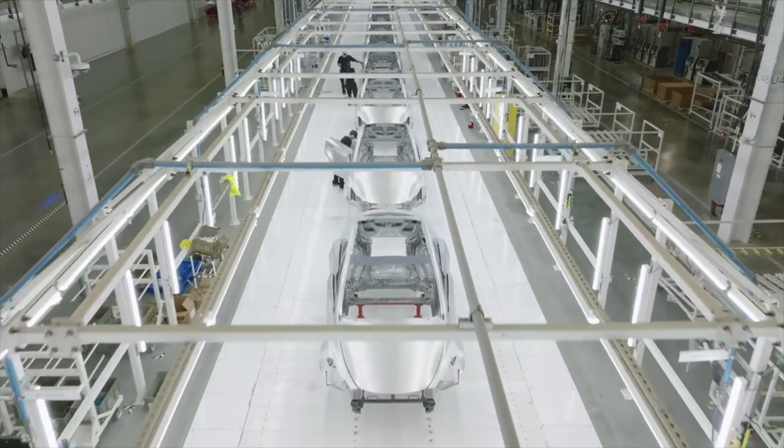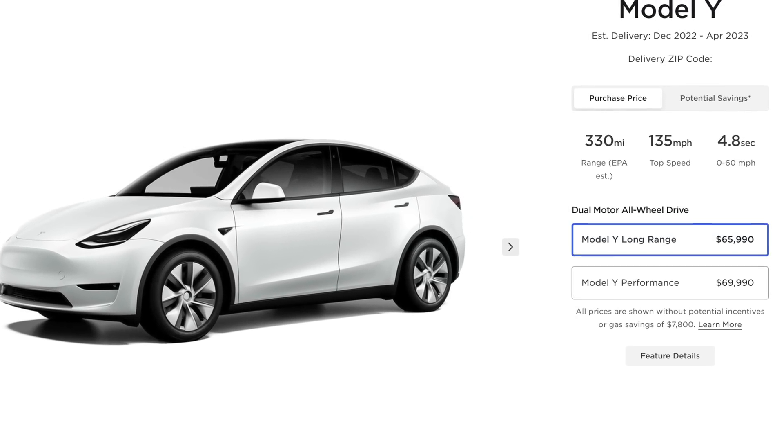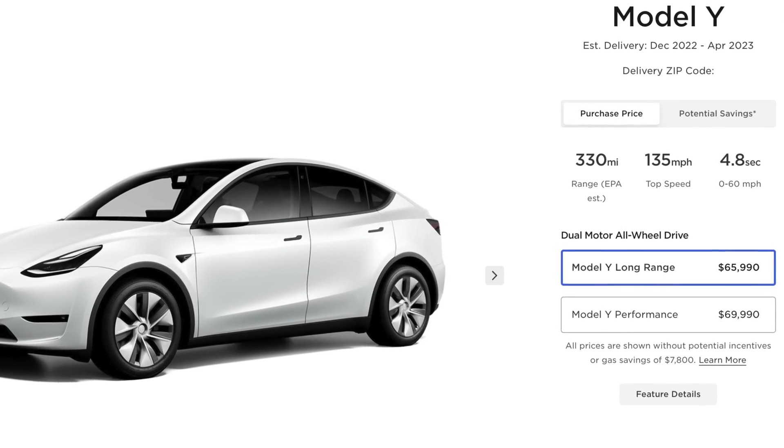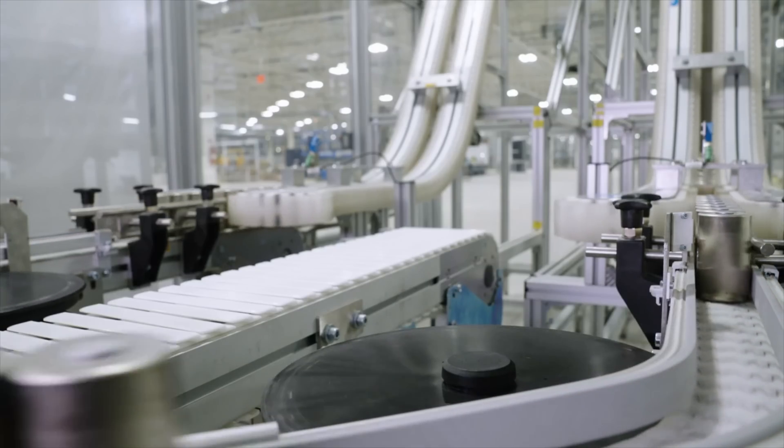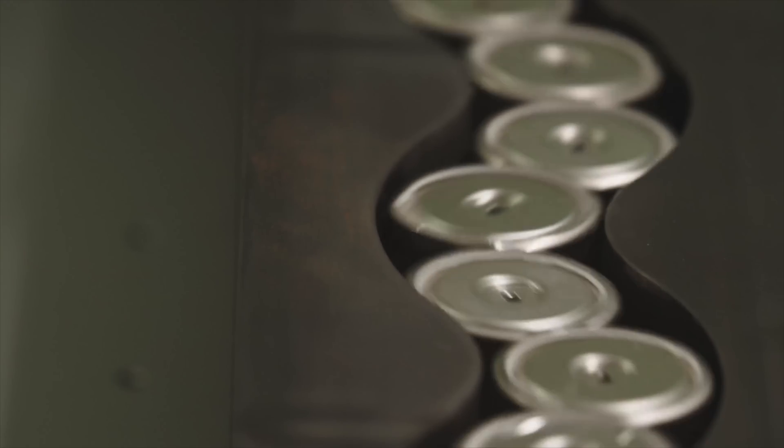I'm trying to interpret all of this: are they building standard range all-wheel drive Model Ys and not putting that on the configurator, not offering accelerated delivery — just offering it to employees as an internal stockpile? Or have they found a way to match the range of the 2170 Model Y? So now you could be getting a long-range Model Y from Texas and it might have 4680 cells or 2170 cells, but both are dual-motor, both are 330 miles of range, you can't tell the difference. The charging speed is the same. I'm honestly really confused as to where all these 4680 cells are going. A lot of people are speculating they're stockpiling 4680 cells to have a large pool once Cybertruck production begins.